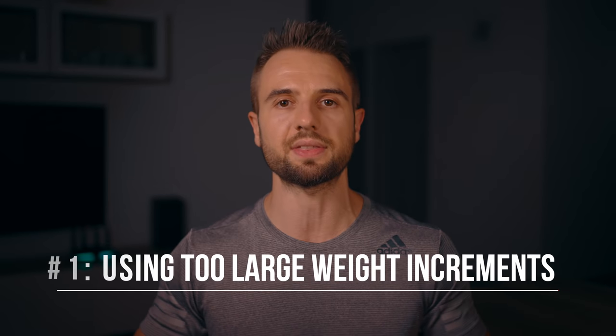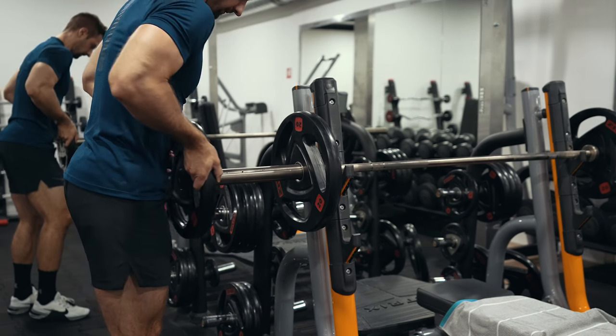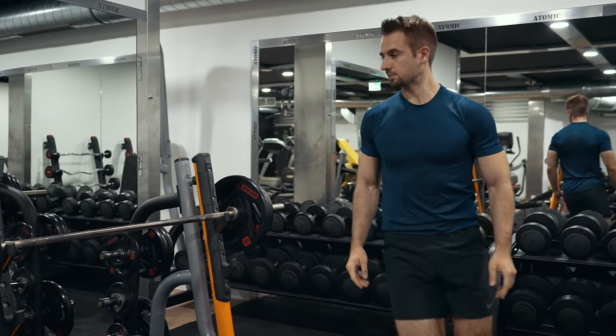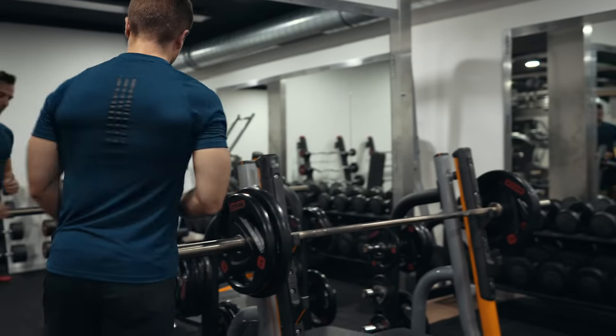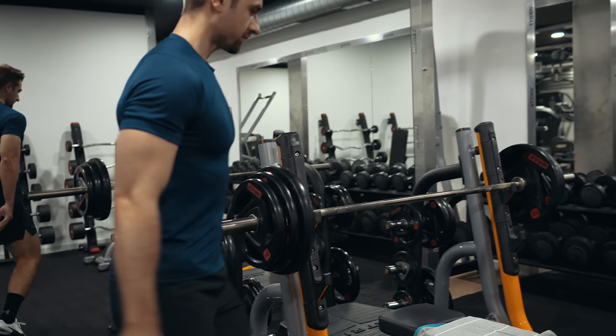The first mistake is using too large of weight increments. I've seen this everywhere — North America, Europe, Asia. People routinely ignore the two-and-a-half pound plate or the 1.25 kilo plate. The minimum acceptable increment seems to be five kilos on each side or ten pounds on each side, meaning they jump from 185 up to 205, or from 80 up to 90 kilos suddenly — a huge amount of weight to expect your body to adapt to.